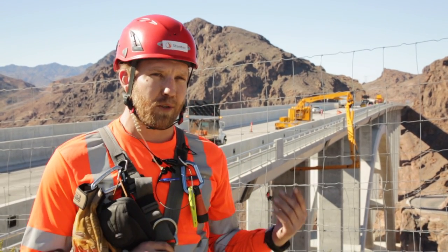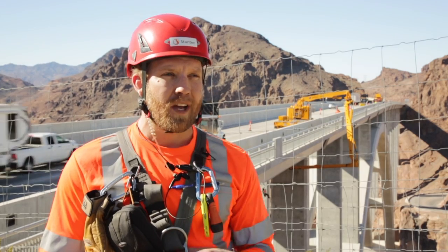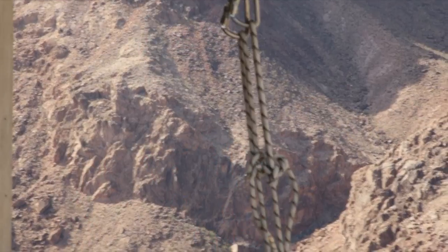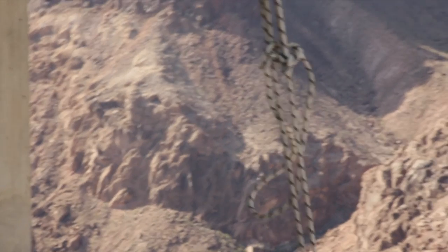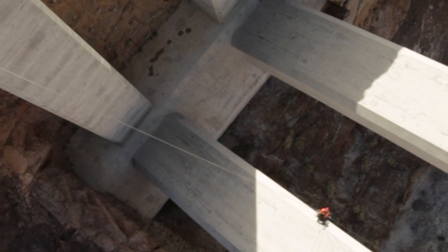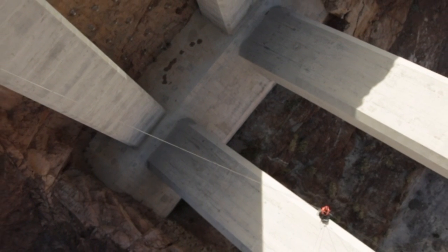This structure is obviously a little different and requires a larger crew because the access is so difficult, and ropes is truly the only way to access the entirety of the structure. Rope work to us is anything where we use ropes and industrial rope access techniques to access the structure for inspection.